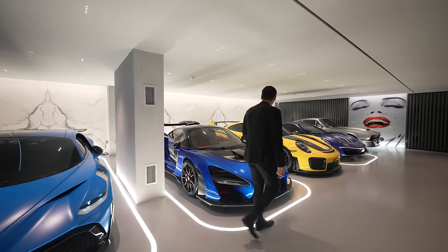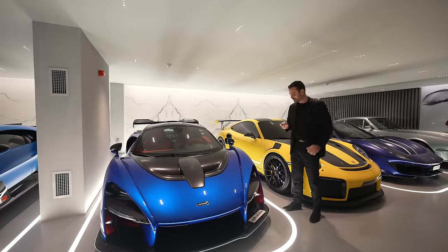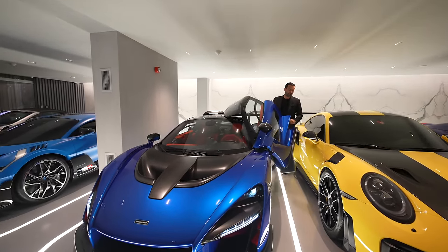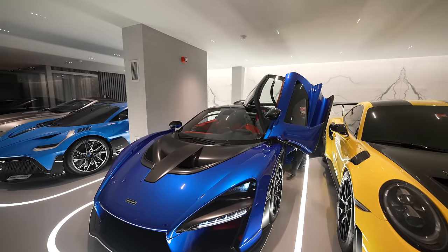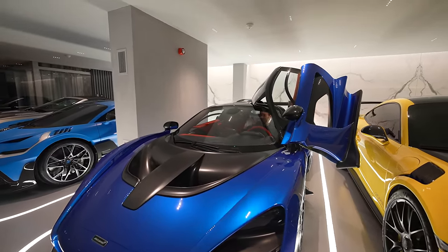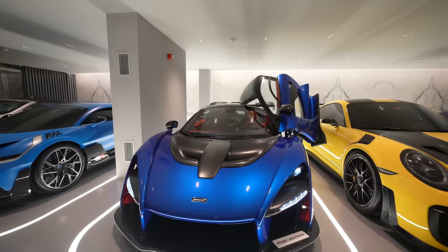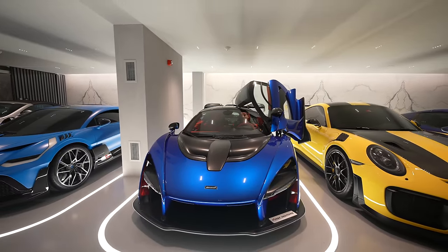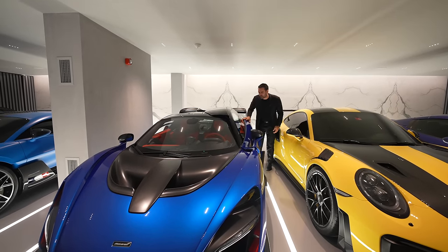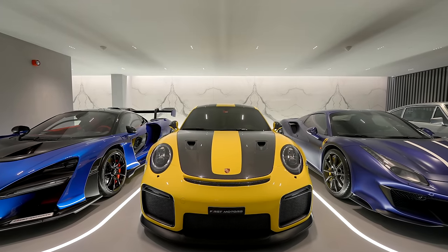Here is an even more interesting car — the McLaren Sena. There are only 500 in the world. They gave me the key and I decided to start it. When you get inside, you can see the door opens very differently. Having come this far, let's try this car. It was very difficult to get in. The sound is absolutely amazing — even better than the car itself. Let's continue the tour without making too much more noise.